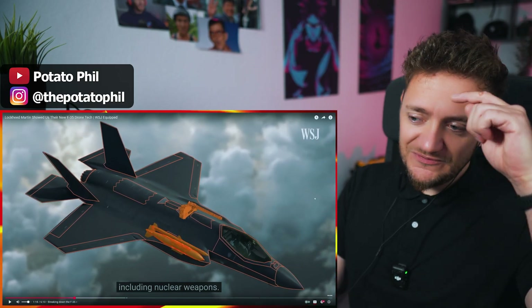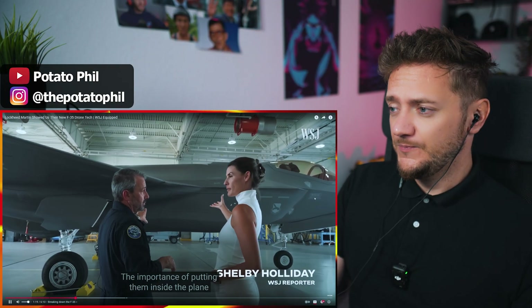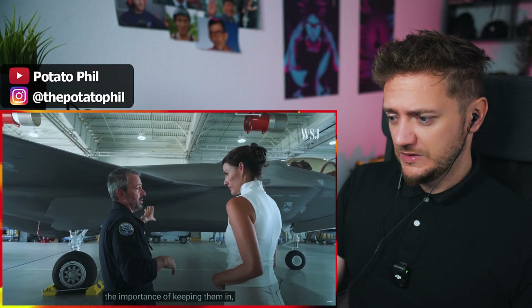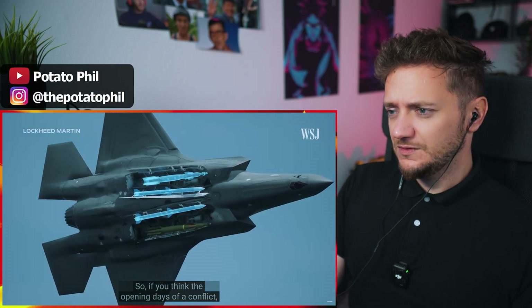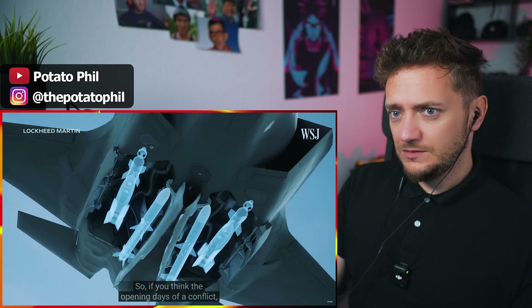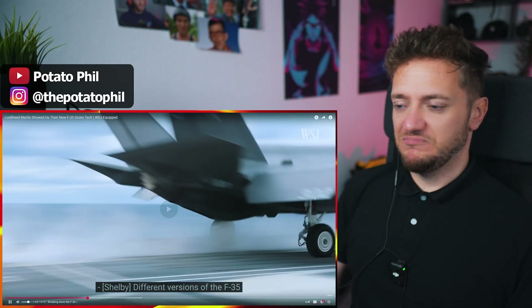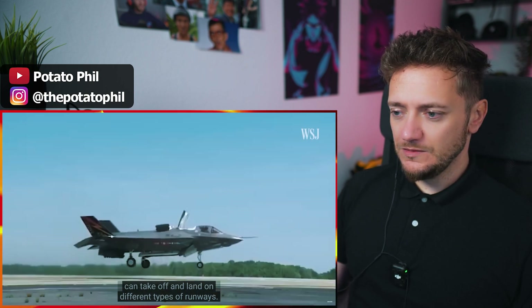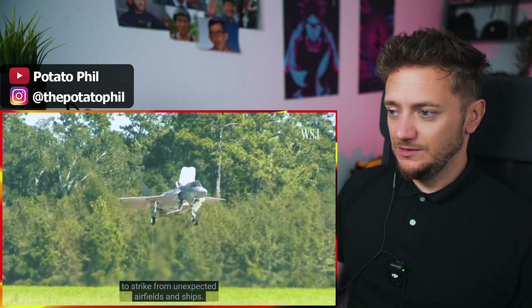I didn't know that nuclear weapons on a fighter jet are a thing. The importance of putting them inside the plane is stealth — having the weapons bays is stealth. So if you think about the opening days of a conflict, we're probably gonna go in with just internal weapons. Different versions of the F-35 can take off and land on different types of runways. Some can even lift off vertically to strike from unexpected airfields and ships.